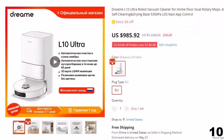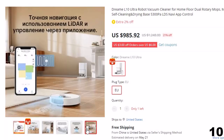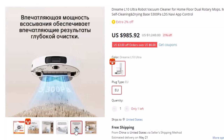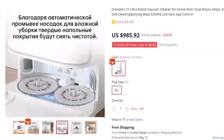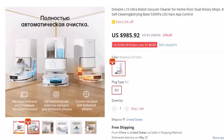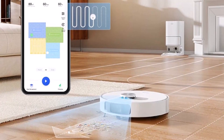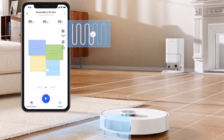Number 10: DreamBot L10 Ultra Robot Vacuum Cleaner. This robot vacuum cleaner is here with a 21% price off — now you can get it at around $986. It's a smart assistant with automatic self-cleaning, equipped with a LiDAR system for precise navigation and a Cyclone 3D suction system. The main feature is the automatic self-cleaning of the dust collector into a 4-liter container. The DreamBot L10 Ultra offers up to 60 days of hands-off cleaning.